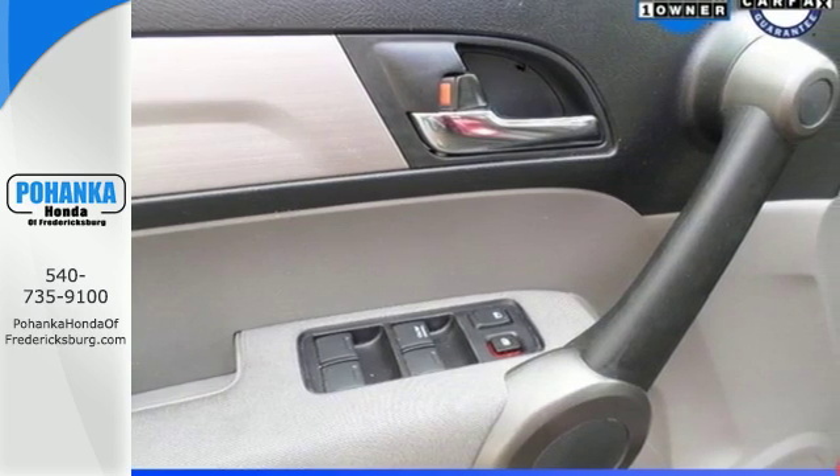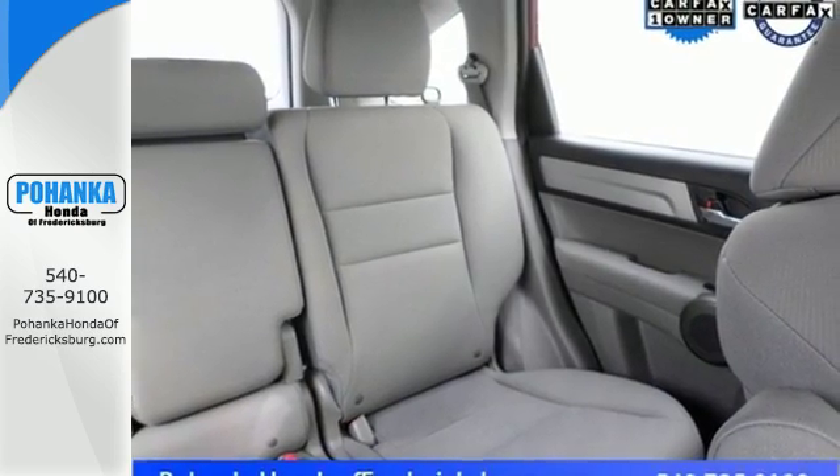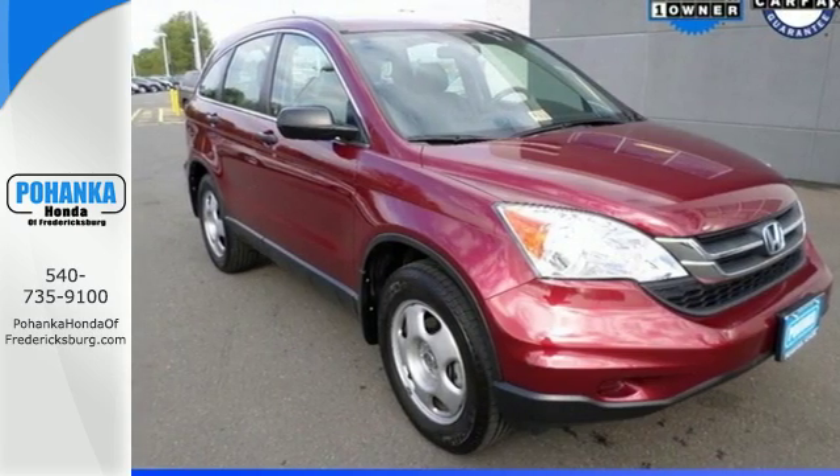This CR-V is perfect if you want a practical and fun-to-drive SUV without breaking the bank. See it for yourself today when you take it for a test drive.